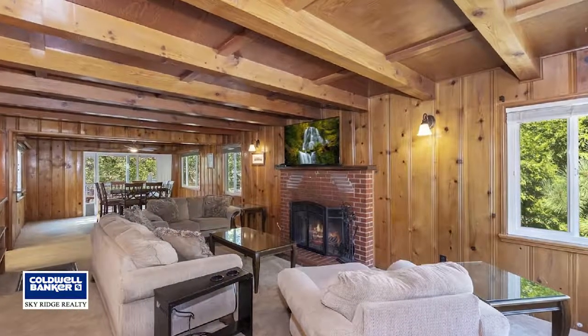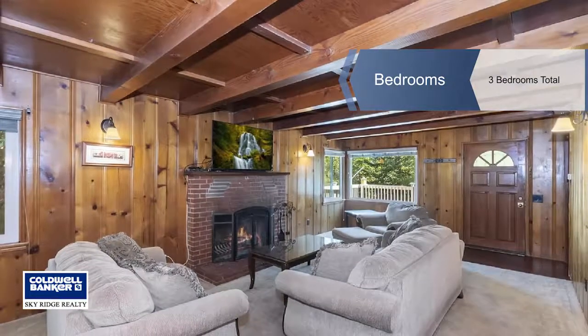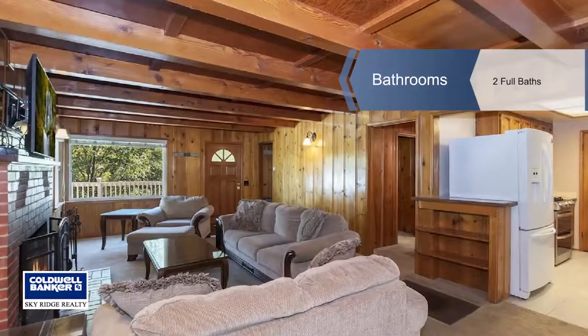Walk into this home and you'll note the open concept living and dining room with clear sight lines out to the fenced backyard, perfect for dogs.